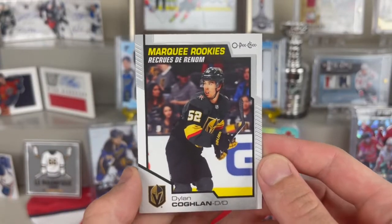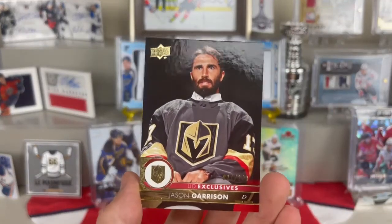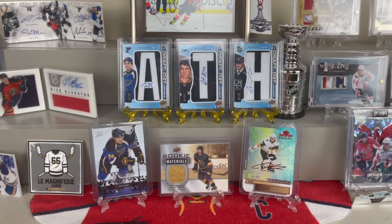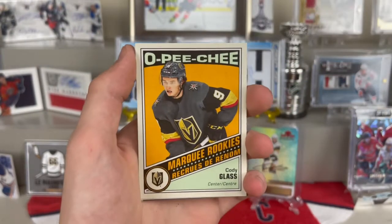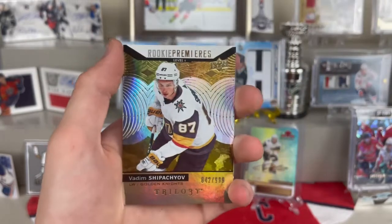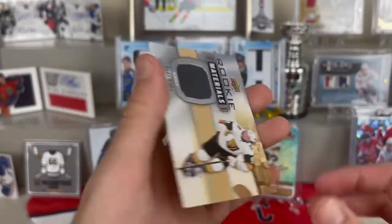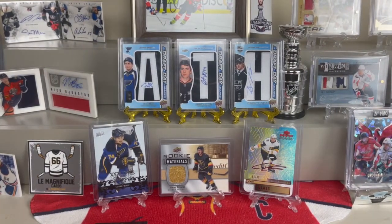Another common Dylan Coghlin marquee rookies. This next one I was very excited about: a Jason Garrison UD Exclusives numbered 11 out of 100. This was either ten or twenty dollars but either way I made out on top. We have a Peyton Krebs Rookie Portraits, Nicholas Haig marquee rookies, Cody Lass retro marquee rookies, Jimmy Schulte Parkhurst rookie, and a Vadim Shipachov Rookie Premieres from Trilogy numbered 842 out of 999, and a Cody Glass Rookie Materials.